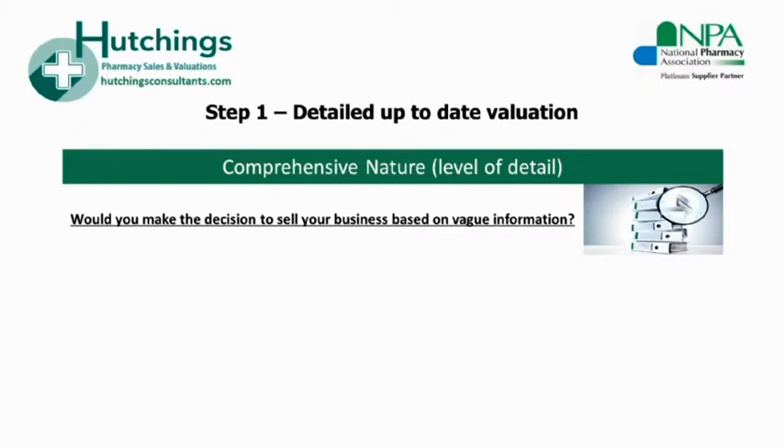A good example of an acute lack of detail would be relying on your friend who sold their business for say £1.25 in the pound or 95p in the pound. Even if you're within walking distance of your friend's shop, this does not mean that your business is worth the same. There are many factors to consider and each pharmacy business is unique — aspects such as location, lease terms, makeup of turnover, staffing costs, and bottom line profits, to name just a few.